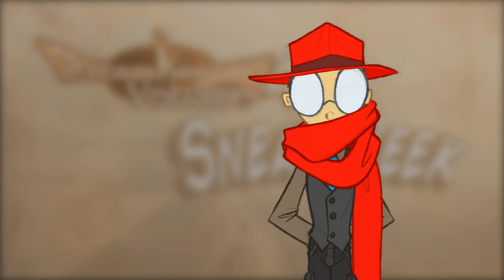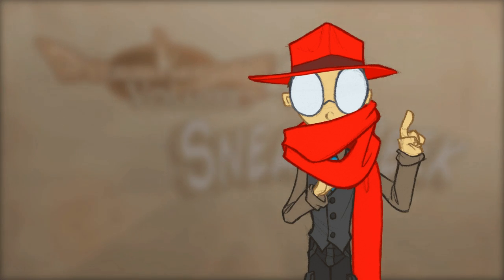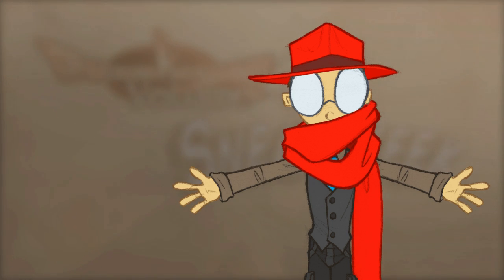Hey everybody, this is David from David and Liz. I thought I'd try doing the sneak peeks in video form because, I don't know, videos are fun. Let's give it a shot.